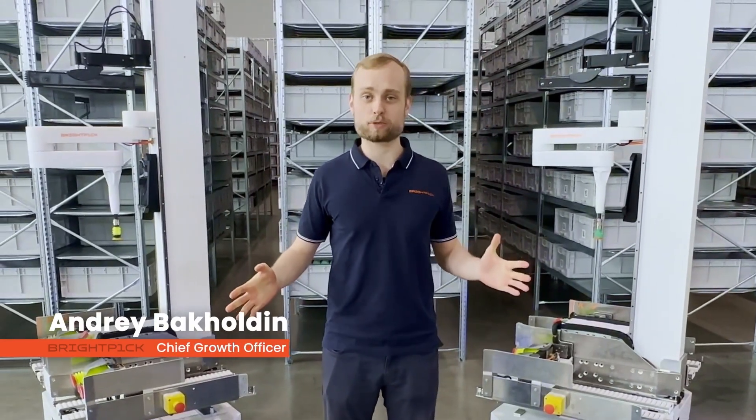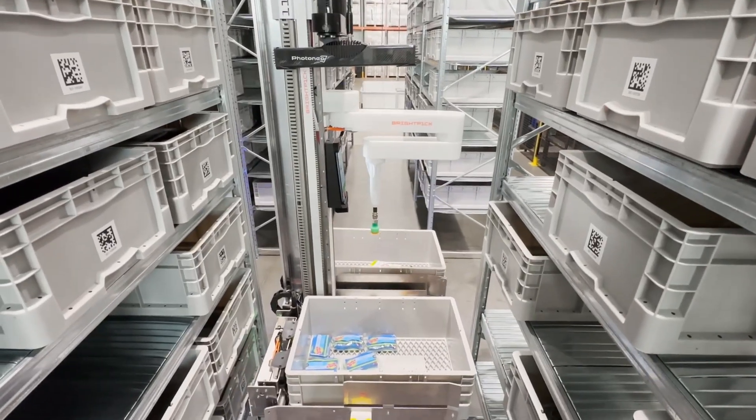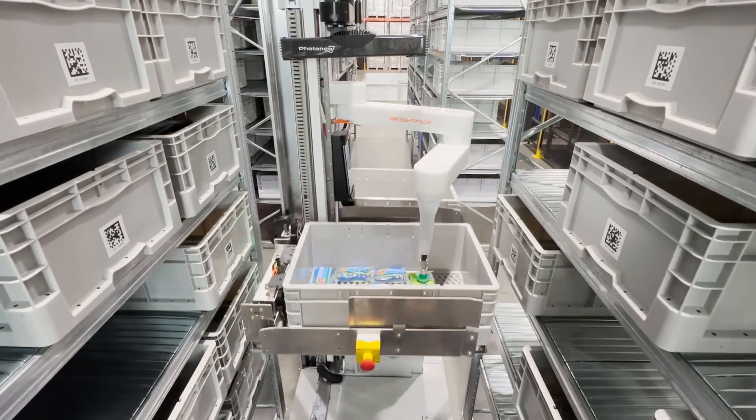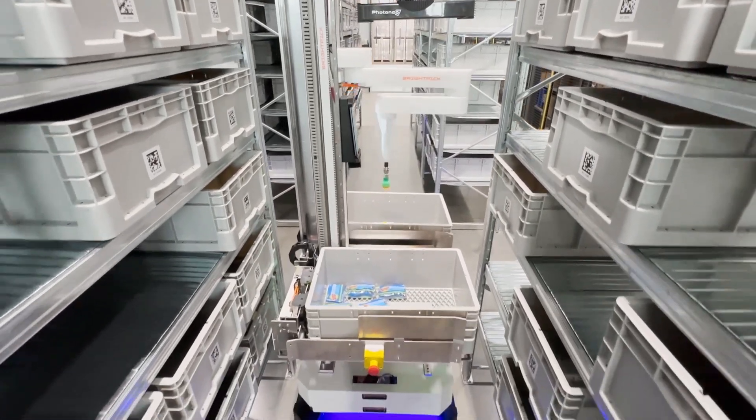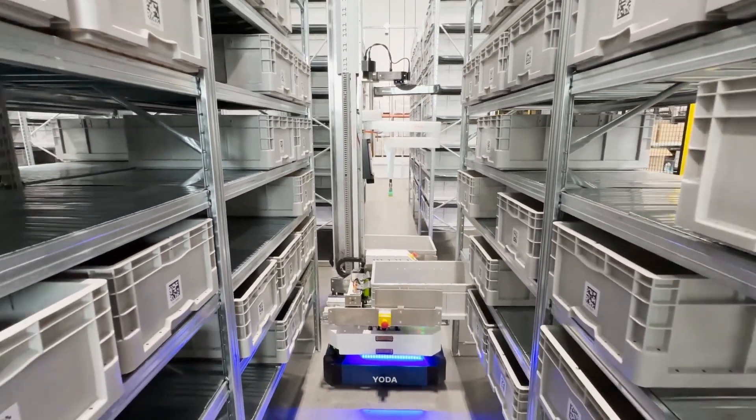GTP picking has been around for decades and is the foundation of every automated fulfillment system out there. BrightPick Autopicker is our latest breakthrough technology because it is the only mobile robot in the world that can robotically pick and consolidate orders directly in the warehouse aisles.